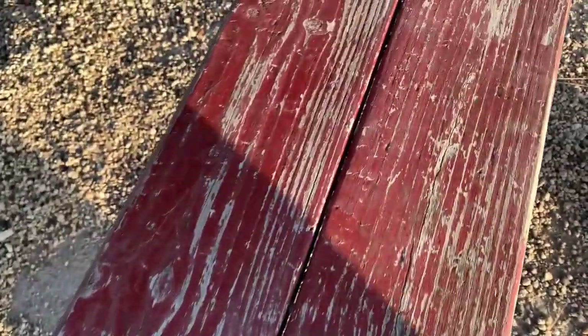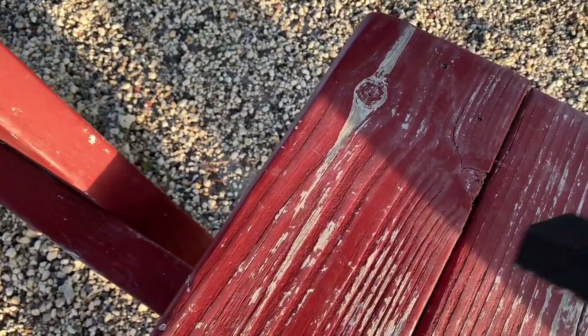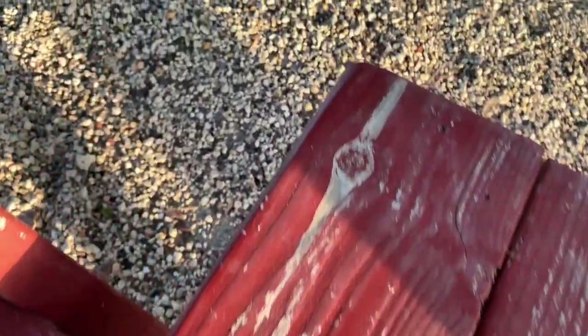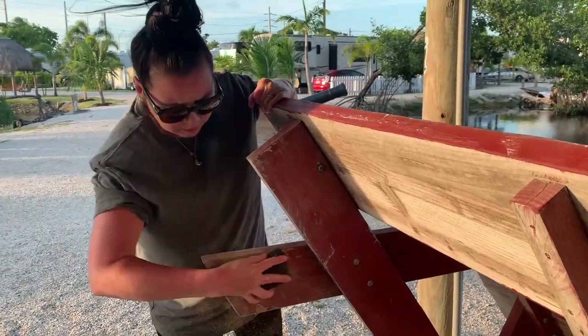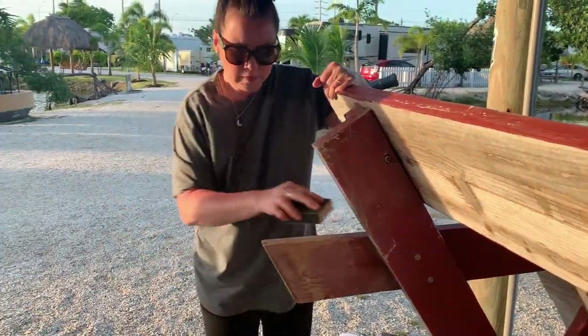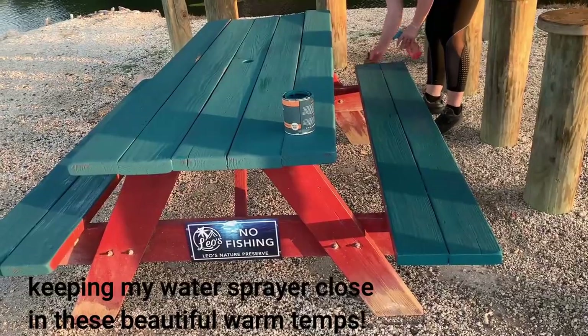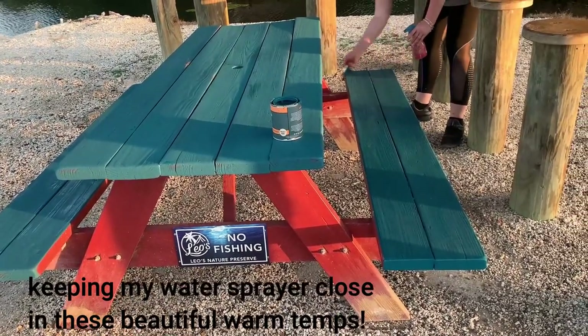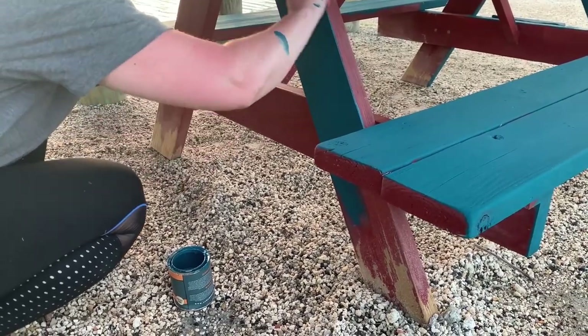The first thing I'm gonna do is a little sand-over. Get Matt's help to flip this guy over and really just get off any loose pieces of paint chips that want to fall. If there's any paint that wants to fail, we want to have it let go now before we do our paint job.